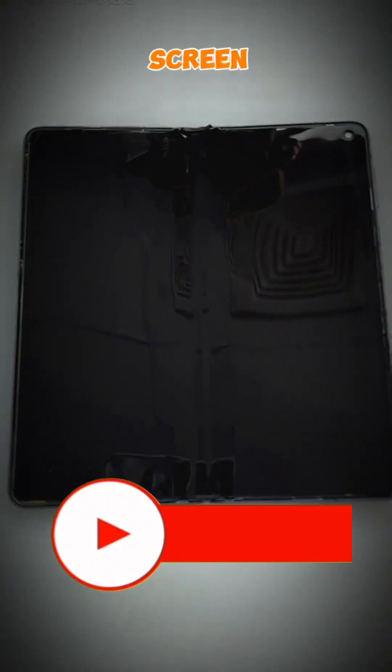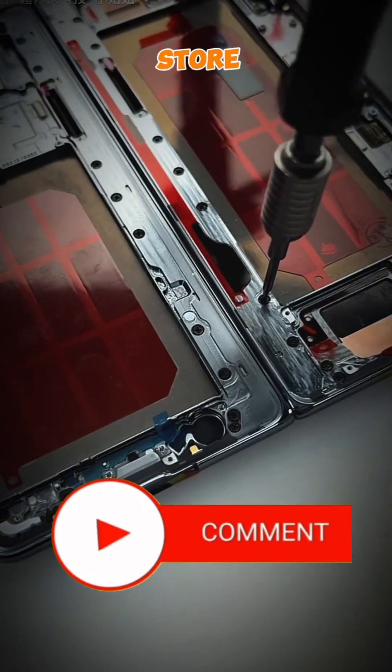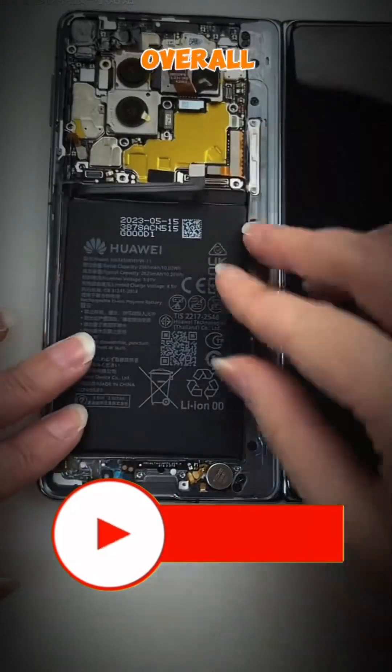For instance, the flexible screen can be folded in half, making it easier to carry around and store in your pocket. Additionally, the screen's flexibility allows for a larger display without increasing the device's overall size.